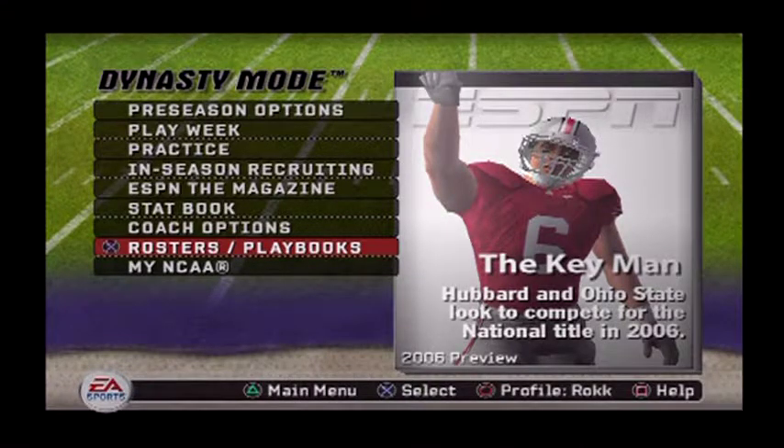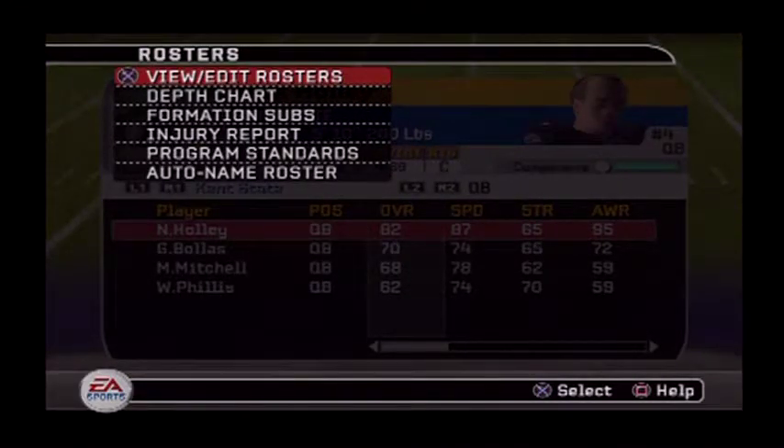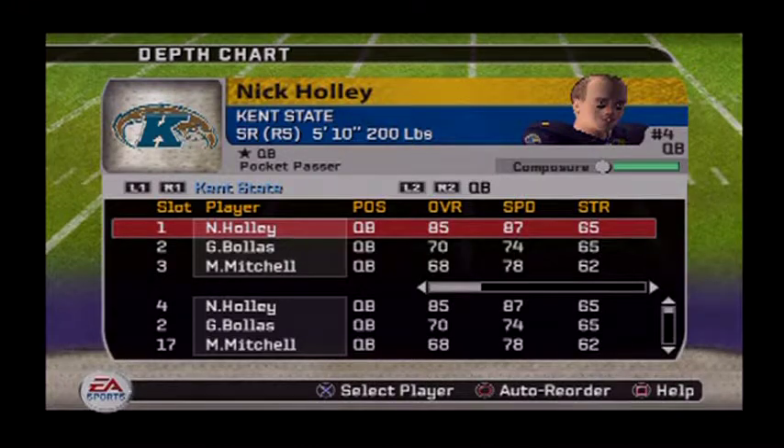Hello, what's up, welcome to the channel. Today we got a new dynasty starting — NCAA 2007 on the PS2. The team I've chosen to start this dynasty with is Kent State Golden Flashes, due to the fact that it's pretty much a rebuild from the ground up. Let's take a look at the roster. I'm not red-shirting anybody and I'm not gonna ask anybody to stay this first year, so if they want to go pro or graduate, it is what it is — we're just gonna let them go so we can start fresh.